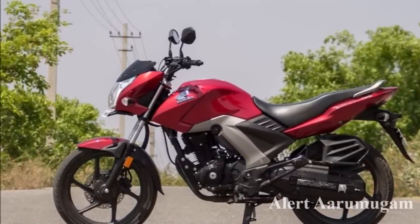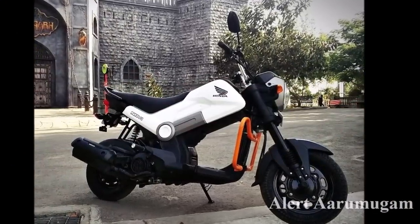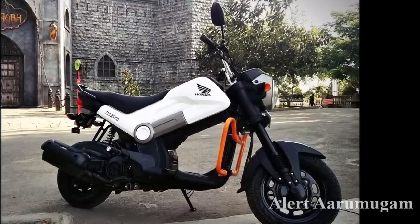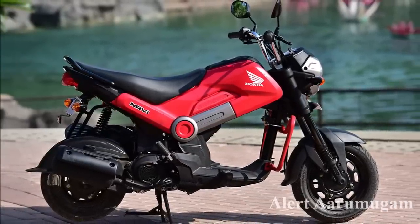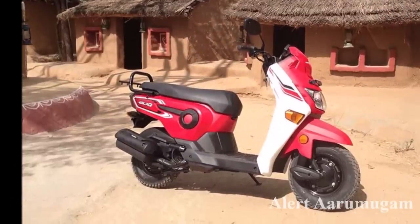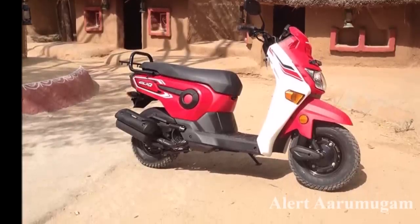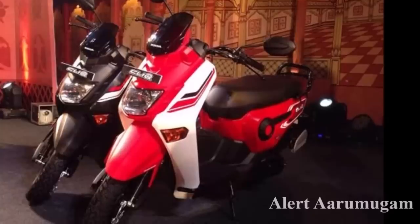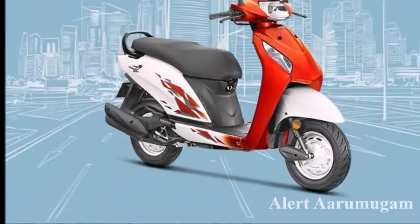On the Honda bike, the on-road price is ₹55,000 and the insurance price is ₹44,500. For the Honda Click scooter, the on-road price is ₹66,000 and the insurance price is ₹42,000.